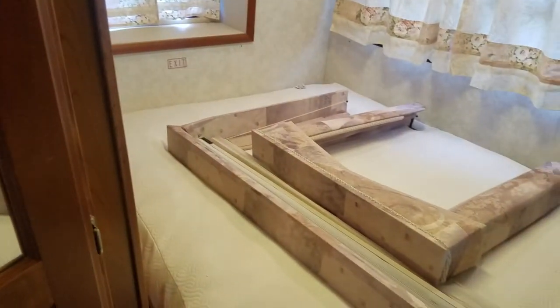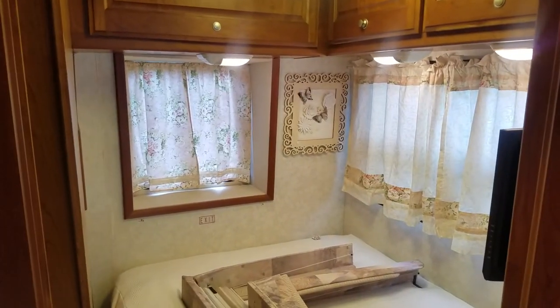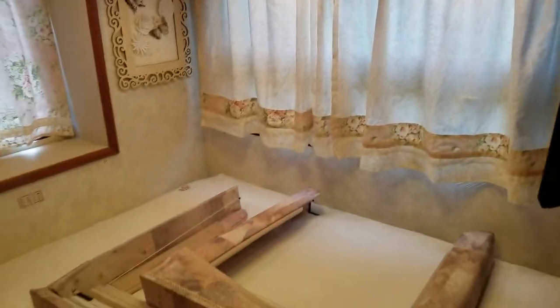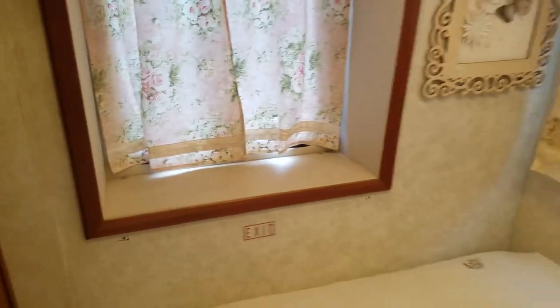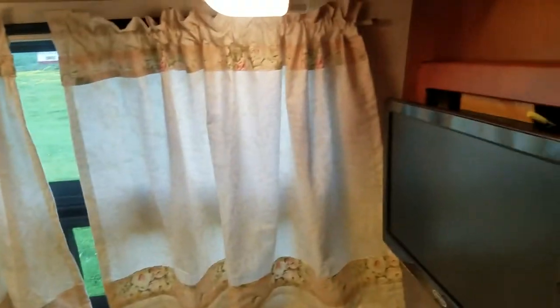One modification the previous owners made: they found that the window valances cut down on the amount of room you have when you're in bed. This is a full-size bed with a corner cut. To get more room they took the valances off the windows — they kept them and they're right here if you want to put them back up. They put curtain rods with curtains in the windows so you can set books or phones on the window ledge. The windows are perfectly fine — you can use it as-is or put the valances back.